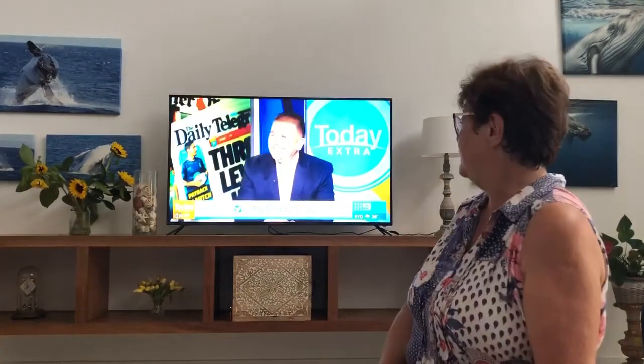Hi, my name is Sue and I live in Hervey Bay, Queensland, and I've been lucky enough to review the Linsar 65 inch TV.